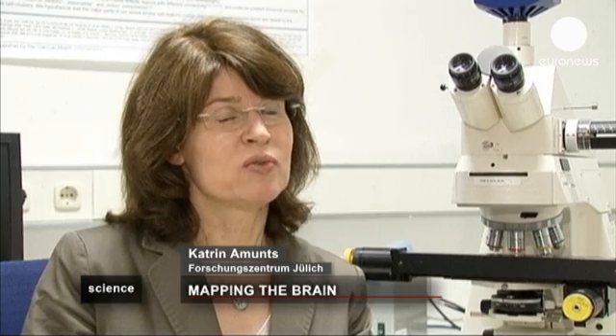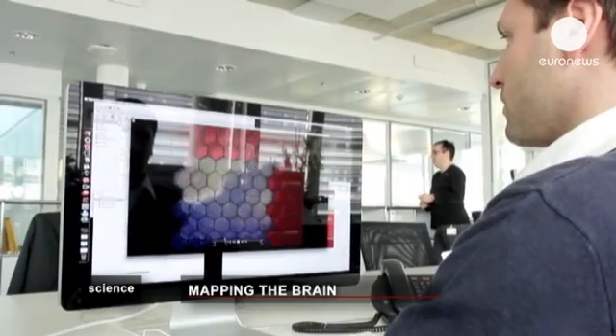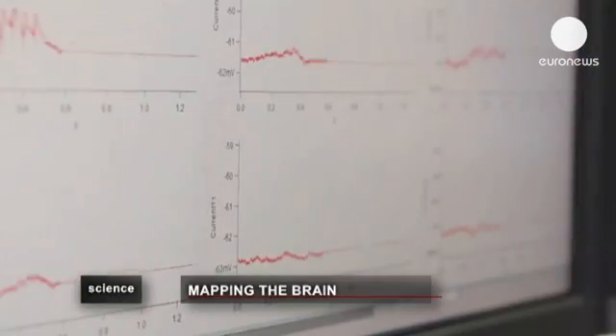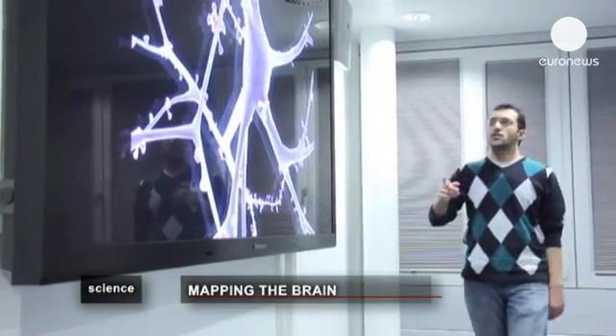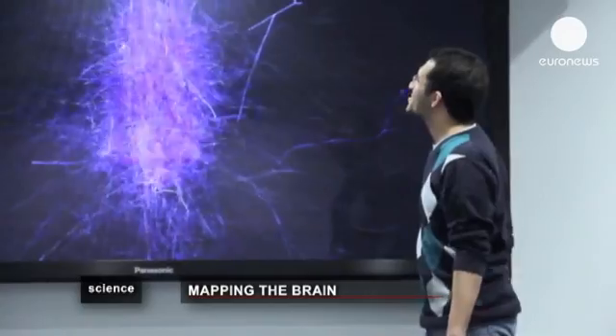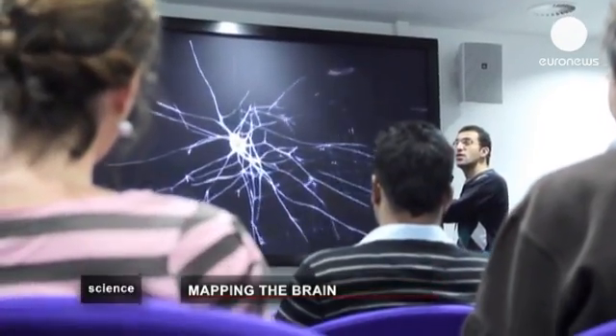We hope that this human brain model will become a reference, which means that other data obtained about the function of the brain — for example, the distribution of receptors or gene expression — could be integrated into this brain model. We also hope to be able to produce analyses based on this brain, for example how big the cell density is in different brain regions. These parameters are used to ultimately allow modelling and simulation of the brain, and that's something we're also planning within the human brain project.